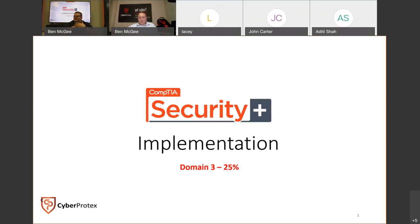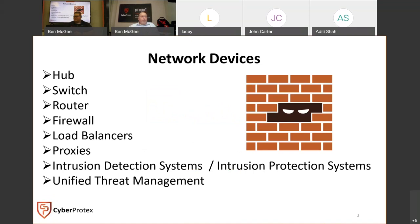Implementation will really cover how you deal with implementing secure technologies and implementing new technologies into an enterprise scheme or network. As part of this domain, it covers devices — what things are and aren't. For some of you who've worked in industry or taken an IT course before, some of this will be review. But for some, this might be brand new information, so I encourage you to ask questions.